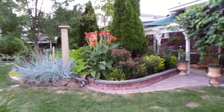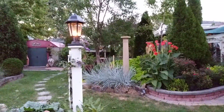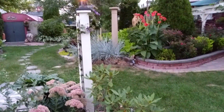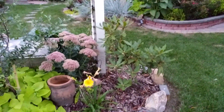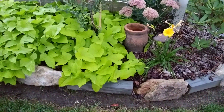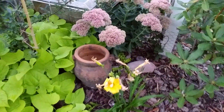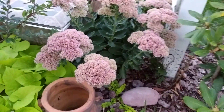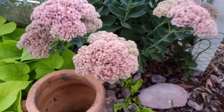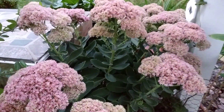It's way past sundown and I'm pretty sure this has the potential to be grainy and awful, but I'll try it. The sedum here is so nice. Look at the way it has grown — this is just a first-year sedum.